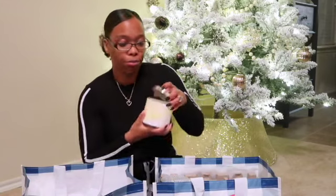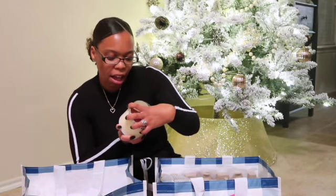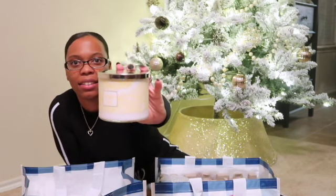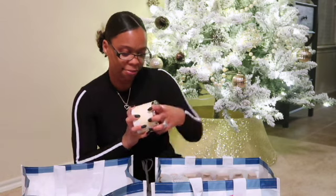The next one I got because I can put it in the bathroom — something light. It's called Sunwashed Citrus. It's also a marble look, even though it's yellow, and it's really pretty. This one smells like sunshine to me y'all — it smells like sunshine and lemon. This one should be in the bathroom.